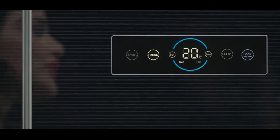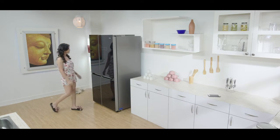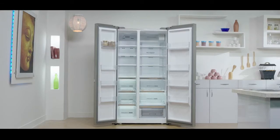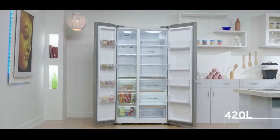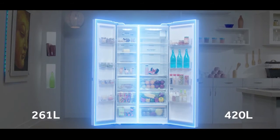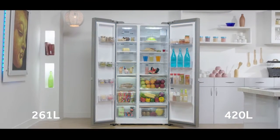The refrigerator comes with the best-in-class mega space of 688 liters. The refrigerator section has a huge space of 420 liters and the freezer section comes with a space of 261 liters — big enough for everything you've bagged from the stores.